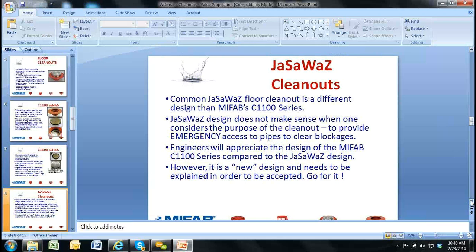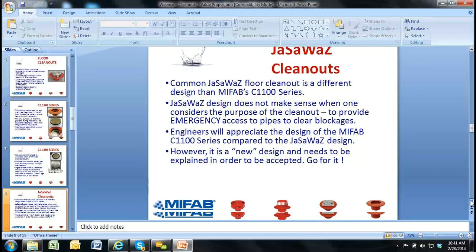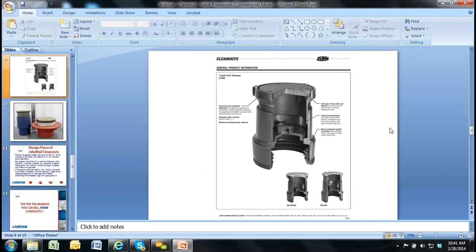Here I'm talking about the JAZWAS design — JAZWAS being Josam, Smith, Wade, and Zurn. Our design is different because of what I've just explained. Here's the typical JAZWAS clean out. When you look at this cutaway, you have a top cover. There is no gasket between the top cover and the body — there's no gas seal there. The only way they're sealing gases is via that threaded plug that you see in the cutaway with a big raised head.